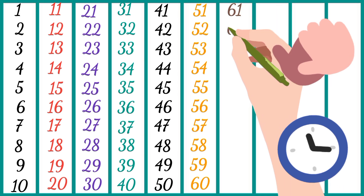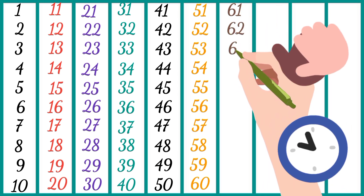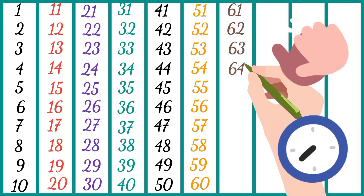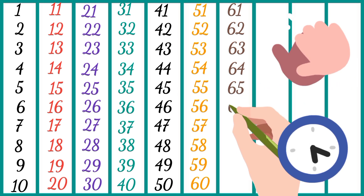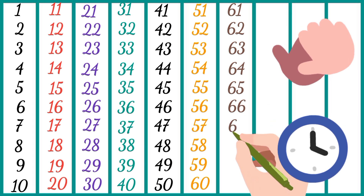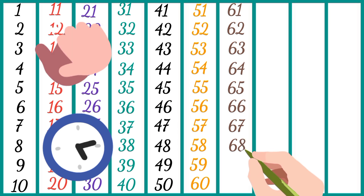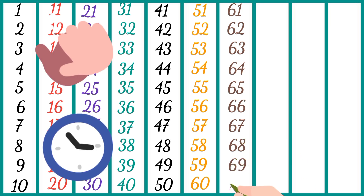Sixty-one, sixty-two, sixty-three, sixty-four, sixty-five, sixty-six, sixty-seven, sixty-eight, sixty-nine.